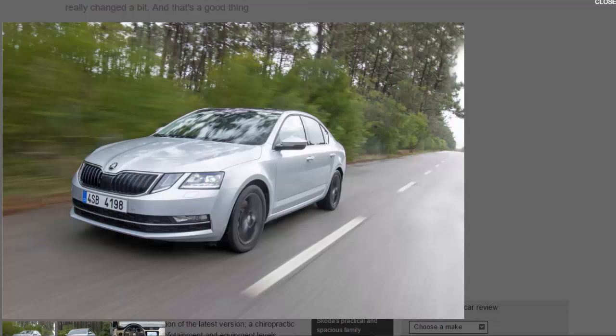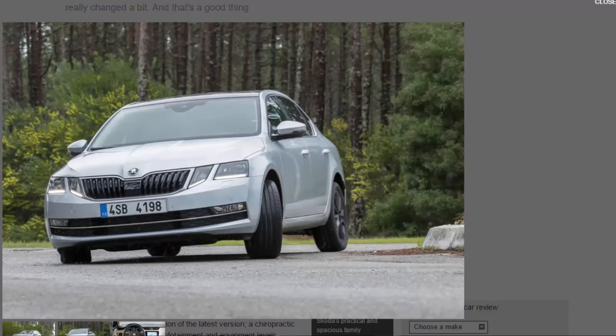The mechanicals are essentially the same, meaning you get the same generous 2,686mm wheelbase, the same basic choice of hatchback or estate, and a familiar engine lineup initially consisting of two petrol units — the 1.0-litre and 1.4-litre TSI — and two diesels, the 1.6-litre and 2.0-litre TDI. New Scout and VRS models will follow later, with additional spicier variants. For now, the cooking options span the S, SE, SE Technology, SEL, and Laurin & Klement trim levels.